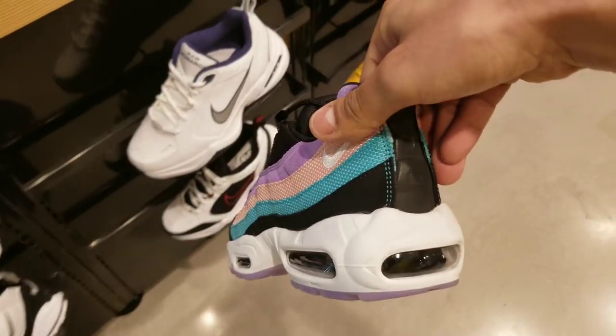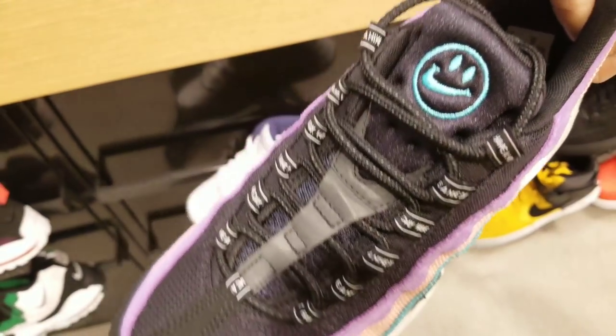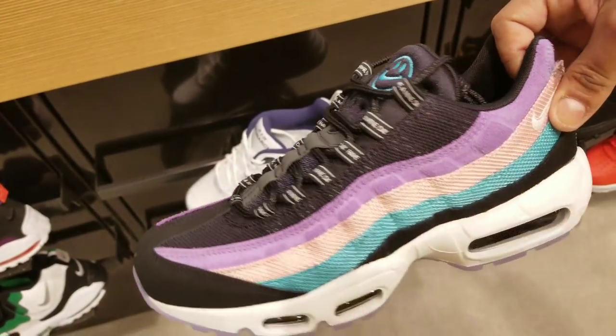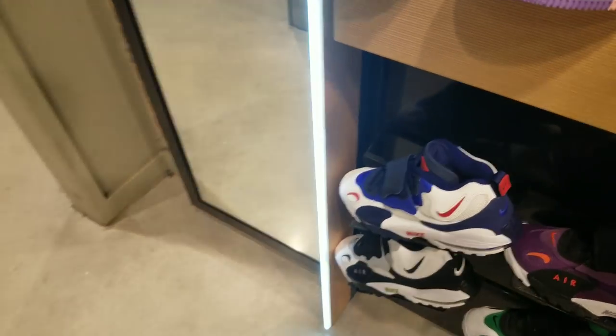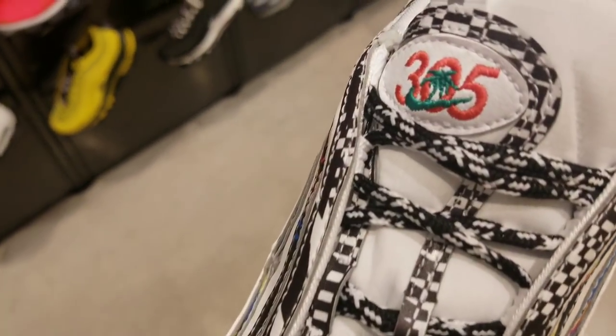Let's get to these 95s — y'all know I'm a fan of the 95s. I actually don't like these as much as the Air Max 1s, but they do have the same touches: on the tongue and on the aglets it says 'Have a Nike Day.' The bottom is that clear milky purple. Pretty dope overall.